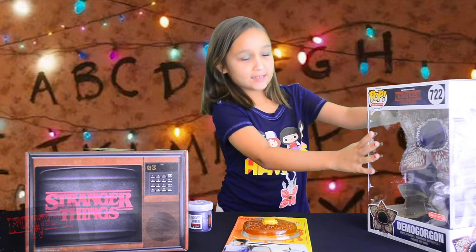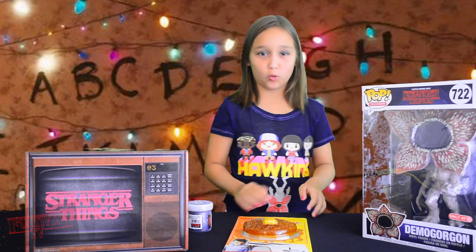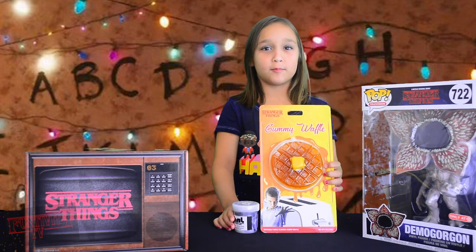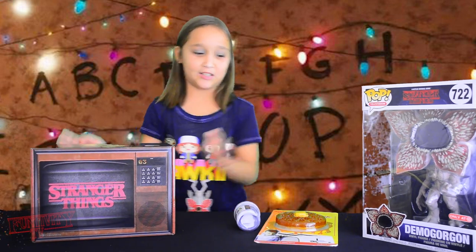This is the Funko Pump Demogorgon — we got it at Target and it's only sold at Target. And then we got this Gummy Waffle and the Upside Down Slime from It's Sugar. And then we have the Stranger Things Mystery Box from GameStop.